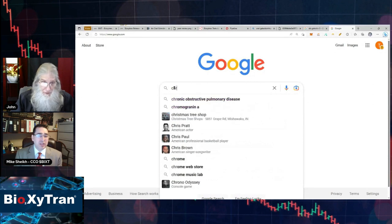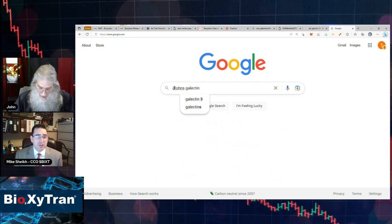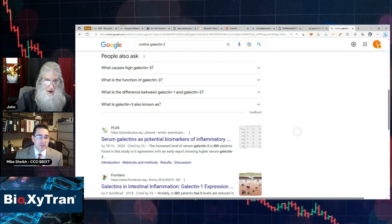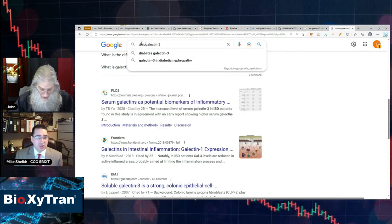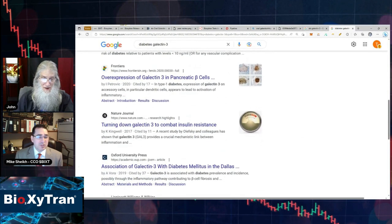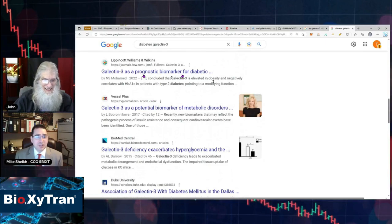When we play this galectin challenge, we're going to see how big this really is. Crohn's disease — galectin — look at this: 'galectin-3 plays an important inflammatory role,' right there, Oxford Press. Serum galectin-3 as a potential biomarker, galectin-1 expression in intestinal inflammation. Diabetes — emerging role of galectin-3, serum galectin-3 overexpression. Do you see all these journal articles? Galectin-3 as a prognostic biomarker for diabetic conditions — you see what I'm talking about?